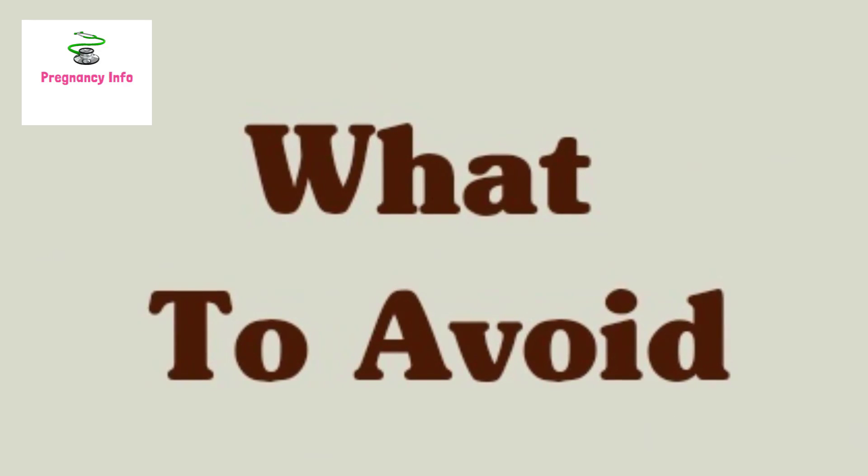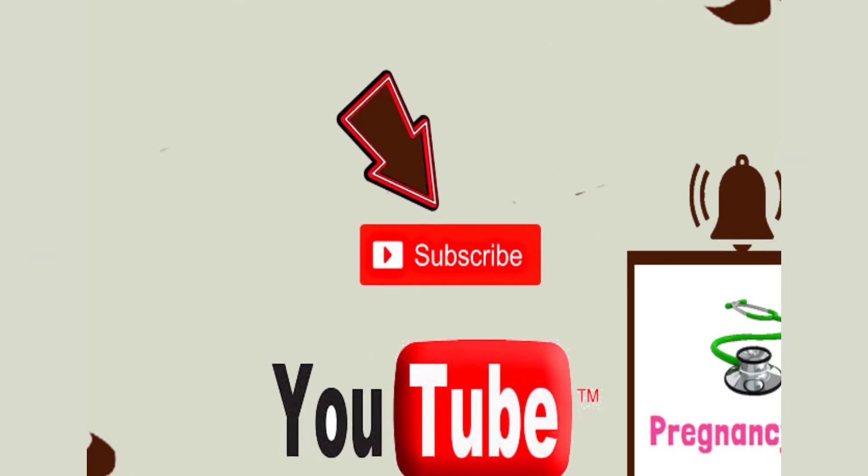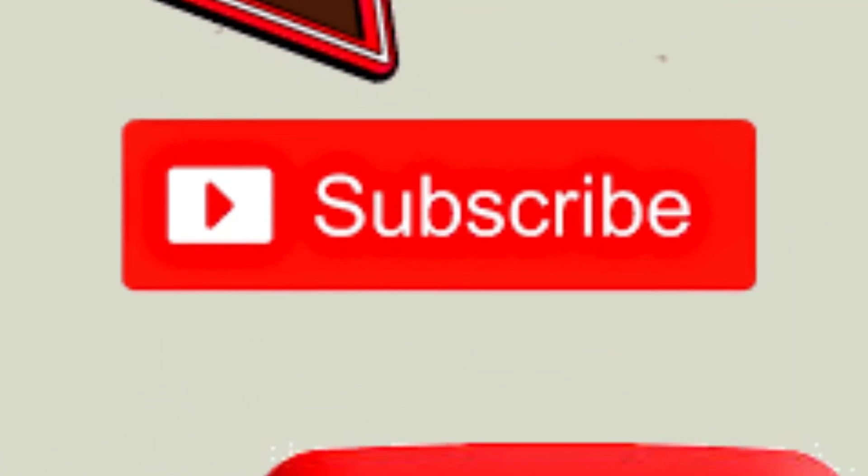So this is all about the diet plan and food chart for the third trimester of pregnancy. Hope you have found this video useful. Please like it, share it, and also subscribe to our channel. Thank you.